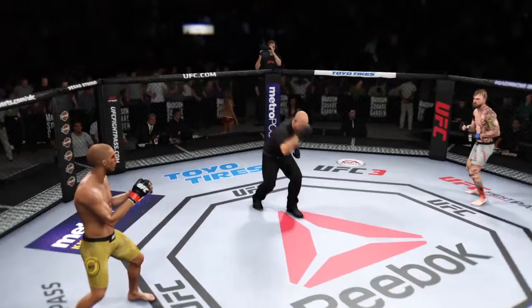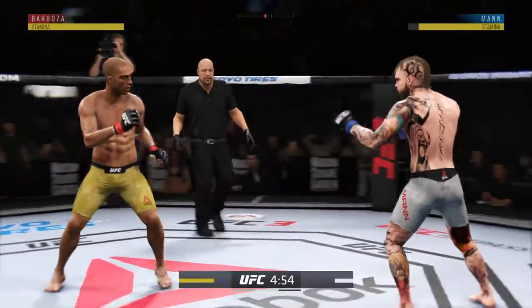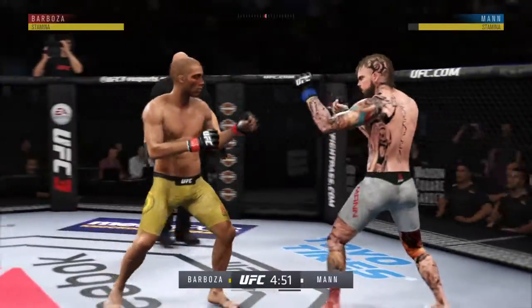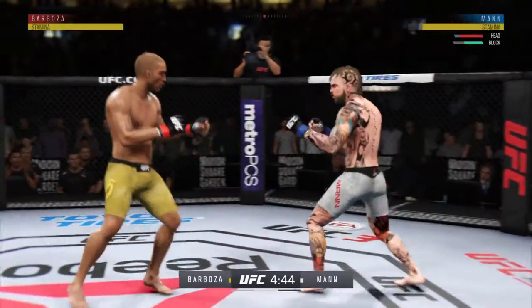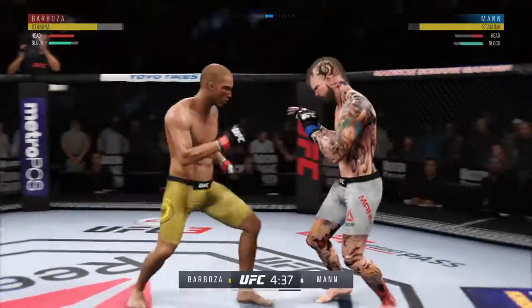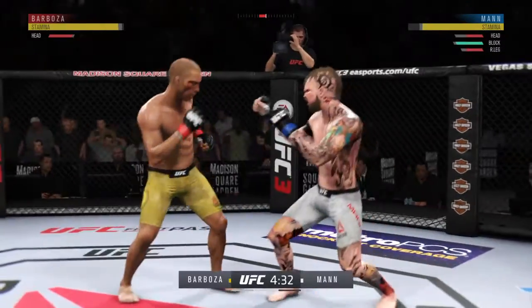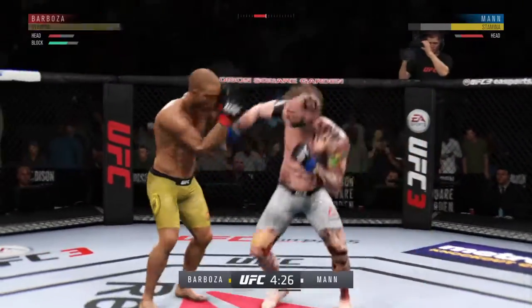Round two is underway. Some shots have gotten through — we told you that was a weapon to watch out for, and there it is as he lands the head kick up top. He's got him hurt here.